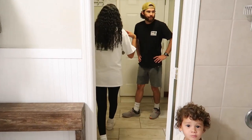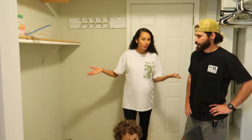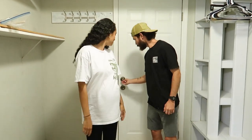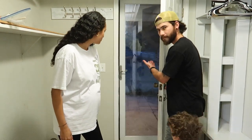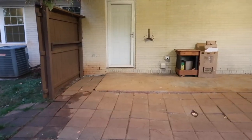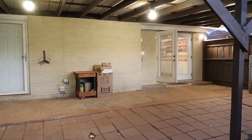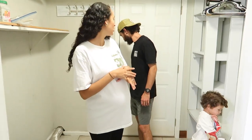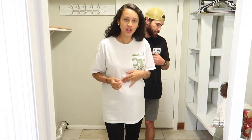Coming in here — I never thought we'd have this — a little mudroom laundry room. The washer and dryer will go over here, and then over here we'll eventually have shelving, replace it out, and make it a whole vibe. This leads outside, and the backyard is really nice — we love it.